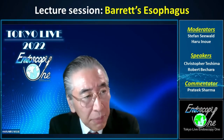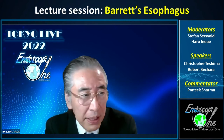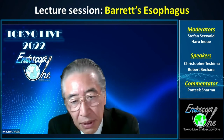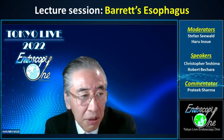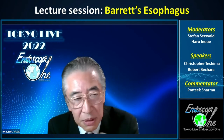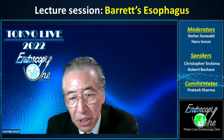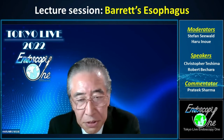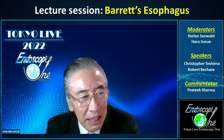Hello everyone, welcome to this session. I'm Haru Inouye from Showa University, Kota Teres Hospital, one of the moderators. It's my pleasure to introduce my co-chair of this session, Professor Stefan Zivart from Hilsor Anden Clinic of Zurich.